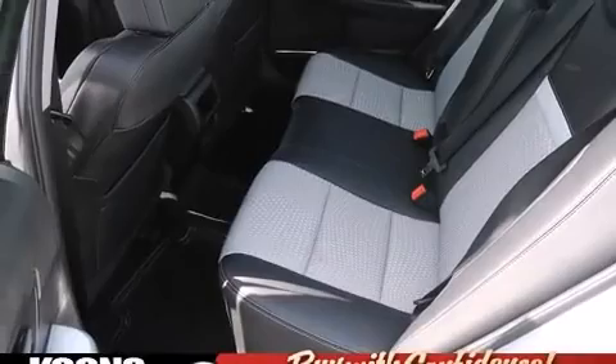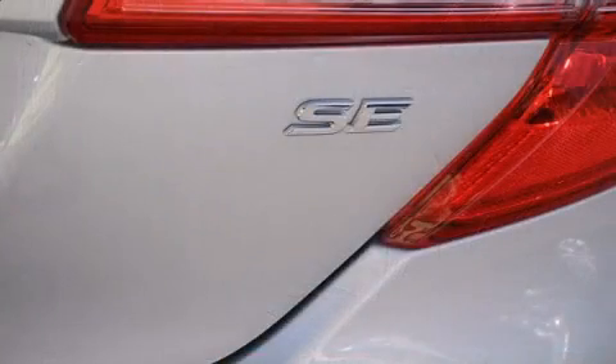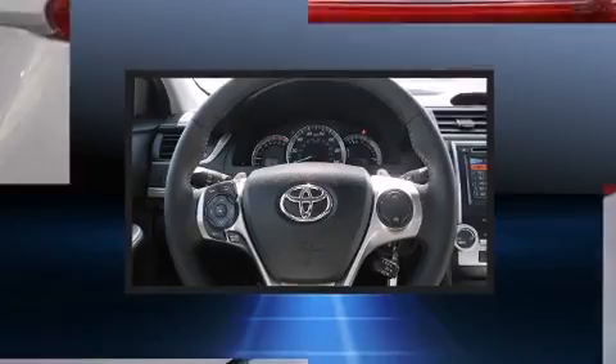All of the following features are included: front fog lights, an overhead console, and a split-folding rear seat.